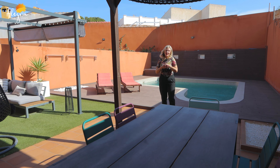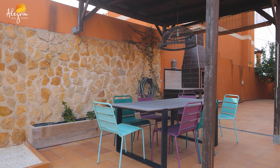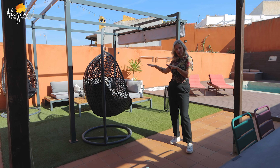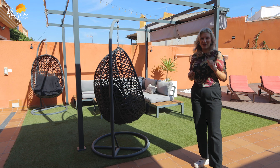Before entering the house we will have a look at our outdoor space, which is really nice, bright and sunny. As you can see we have a nice dining area right here, we have a barbecue and we also have this nice chill-out area. And behind me we have the lovely swimming pool. But now let's enter the house.